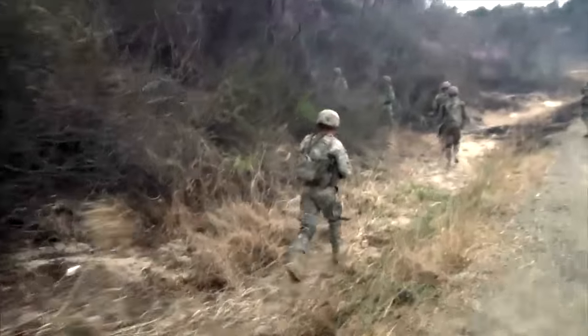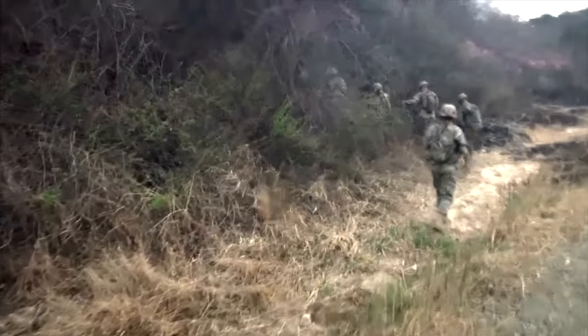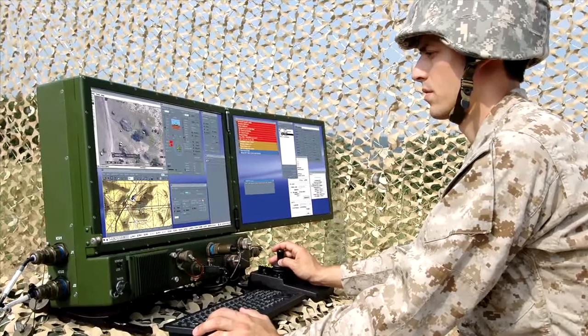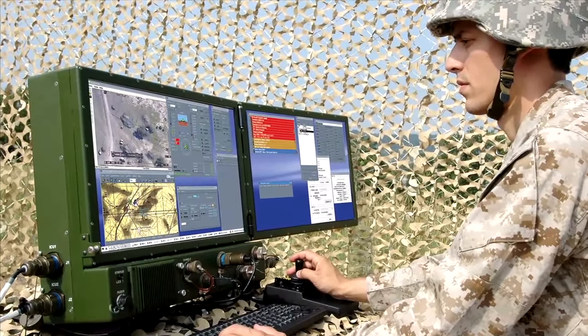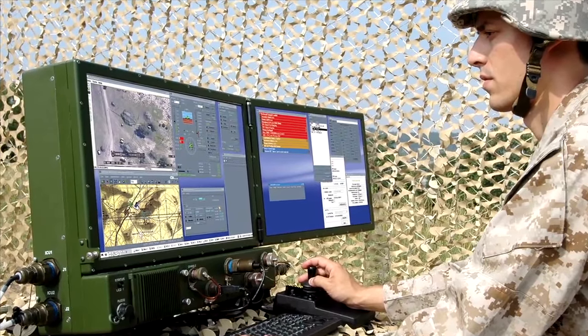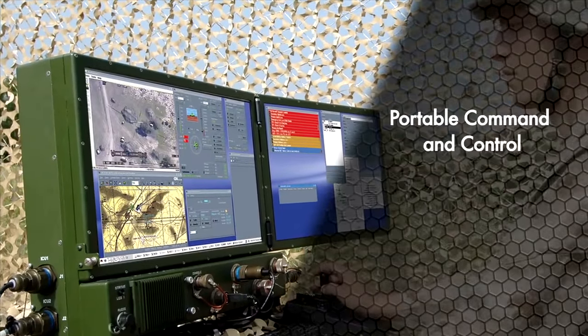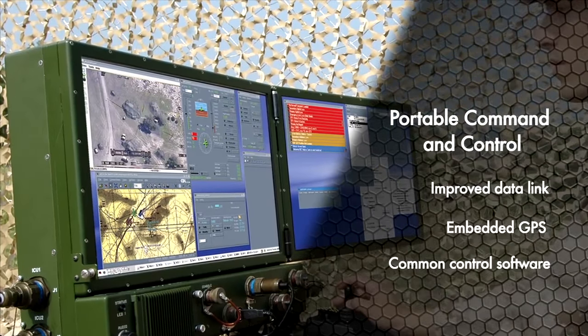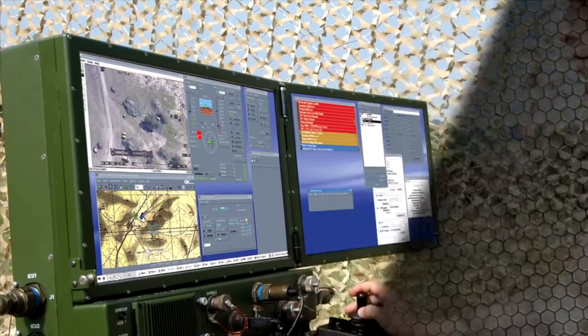Take this show on the road. The portable GCS is lightweight and compact for faster, easier emplacement, and has dual monitors for an improved user experience. An improved data link, embedded GPS, and common control software deliver a powerful expeditionary system.